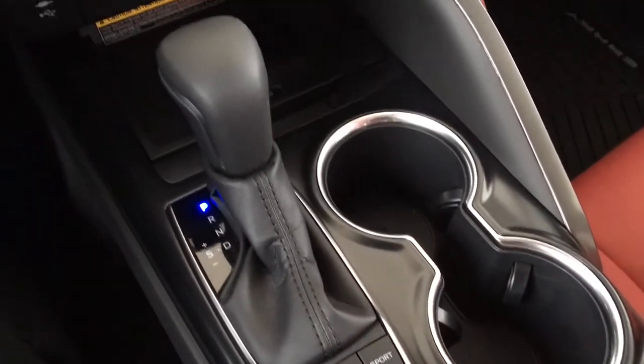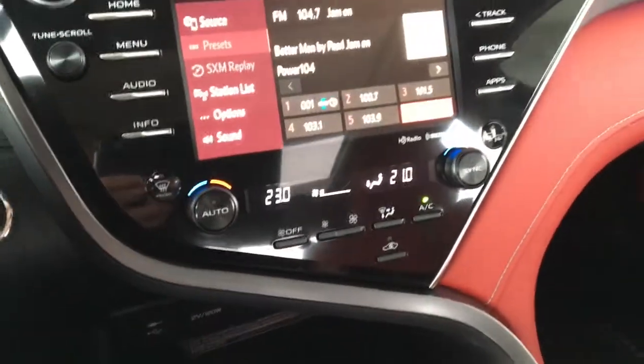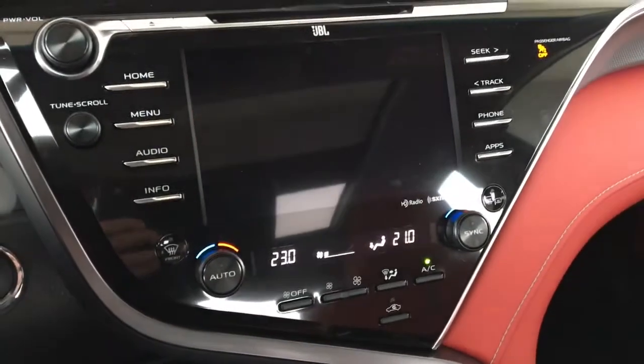The interior also features an 8-inch JBL display audio system with Entune 3, XM radio, Bluetooth, steering wheel controls, and a backup camera.